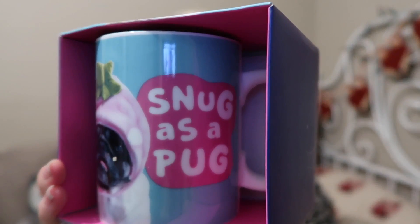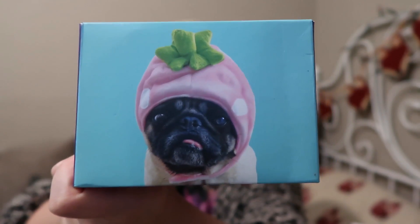Jazzy also got me a bath bomb so I can have a lovely pamper evening. Finally she got me a mug — it says 'Snug as a Pug' and it's really cute. Thank you very much Jazzy!